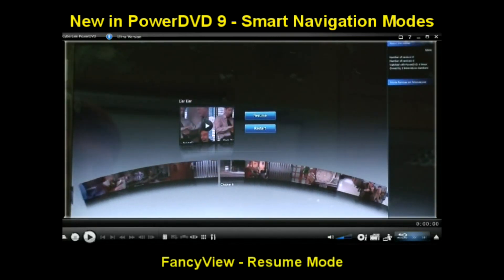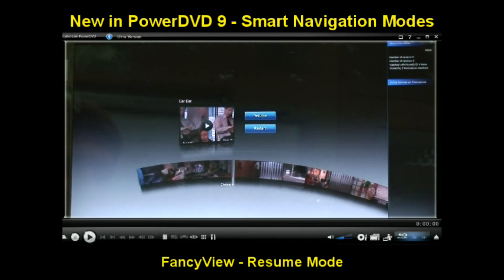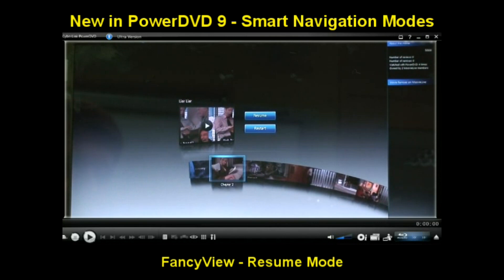Fancy View adds an extra choice for continuing movie playback, with scene chapters in addition to your last scene or the beginning of your DVD.